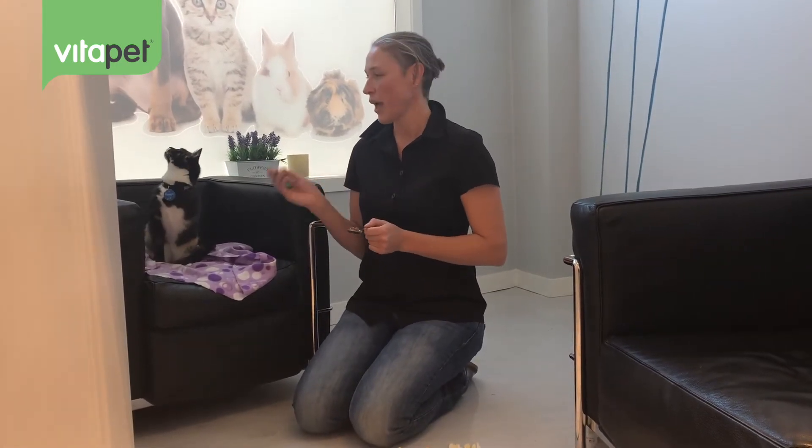Hi there, I'm Jess from Kiwi Vet Behaviour and we're here to do a brief introduction into clicker training your cat. Clicker training is a very simple positive reinforcement protocol that teaches your cat to perform behaviours and then be rewarded for them. It encourages a really good positive relationship and also allows you to get all sorts of fancy tricks out of them. Now the first step is teaching them what the click means.